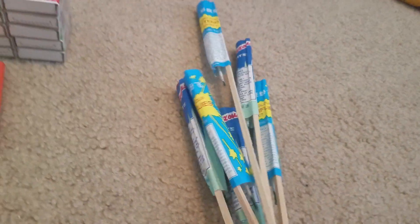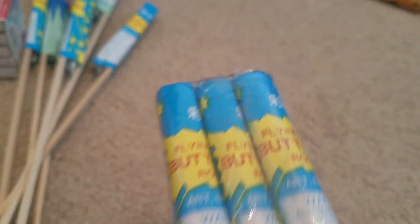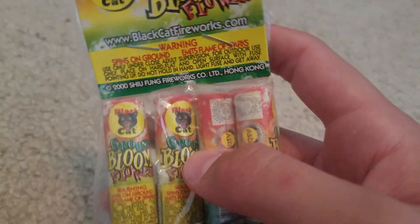We got some rockets here — some miscellaneous rockets, some generic glitter slides, butterfly rockets. And we got another pack of the butterfly rockets. I'll do a demo video on these because I thought they were pretty cool when they went up. It didn't really go up in the air, but it was mostly like a mine shell.